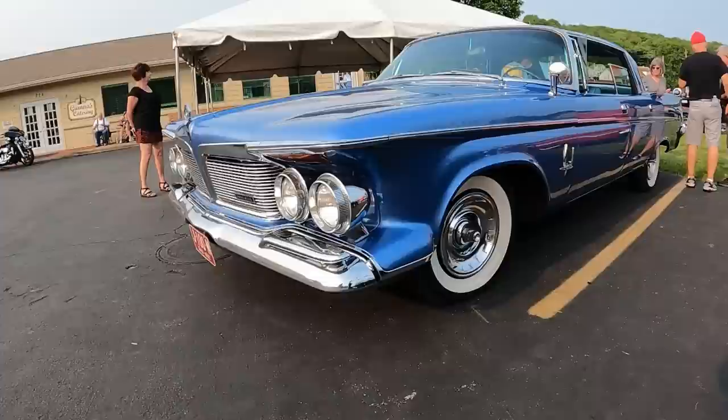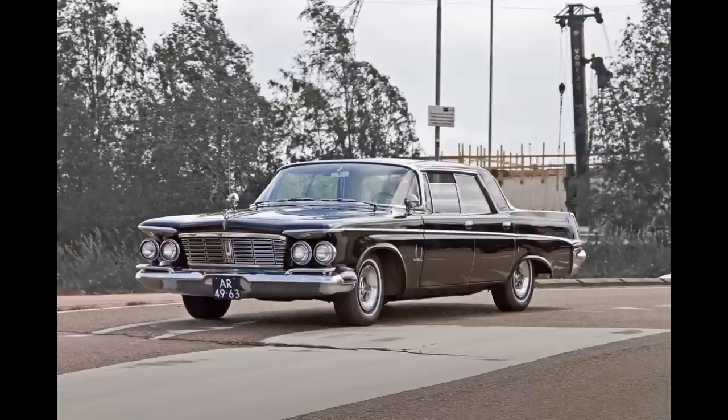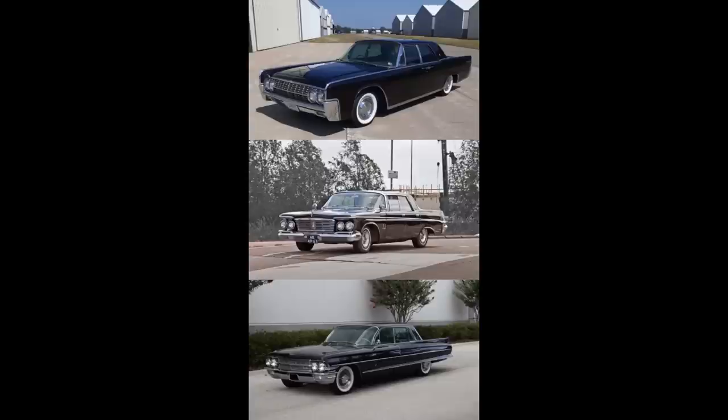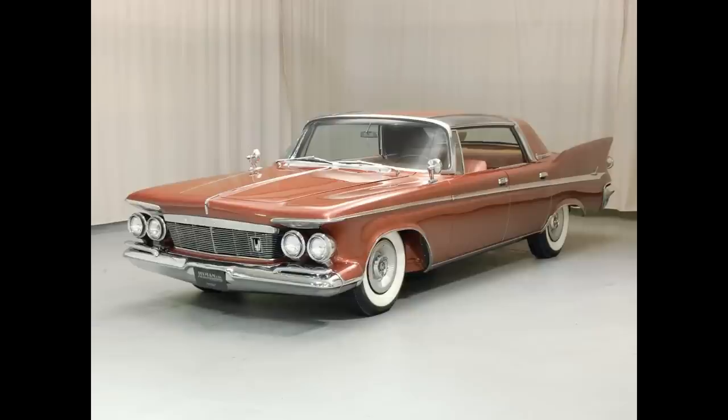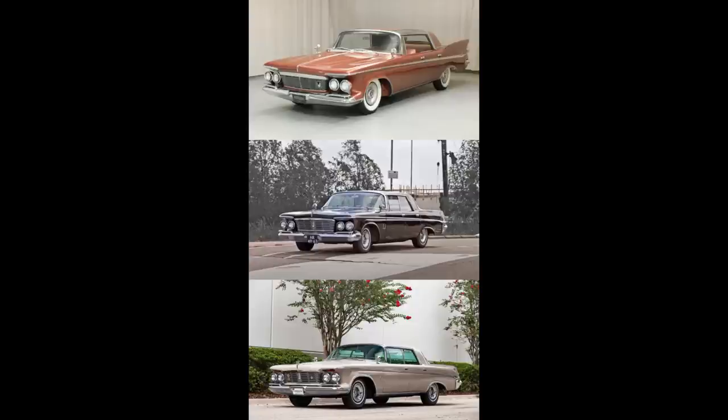Now it's time for Would You Rather. Scenario one: would you rather have a 1962 Lincoln Continental, a 1962 Imperial Crown, or a 1962 Cadillac Fleetwood? Feel free to pause if you need time. Scenario two: would you rather have a 1961 Imperial, a 1962 Imperial, or a 1963 Imperial? Pause if you need time to decide.